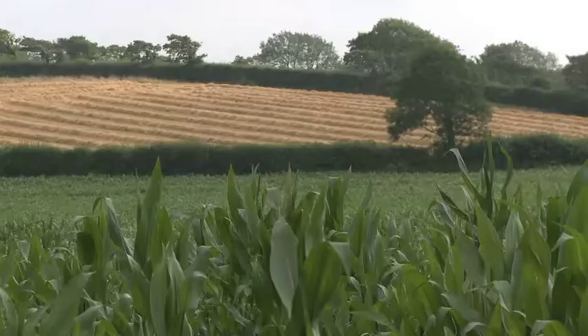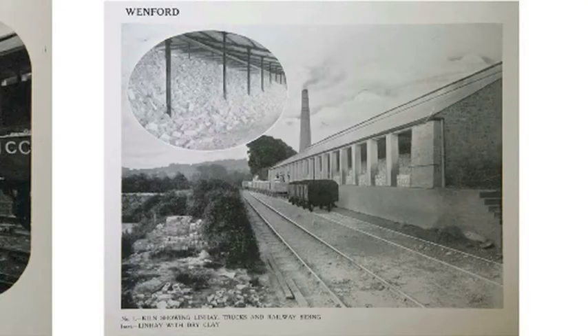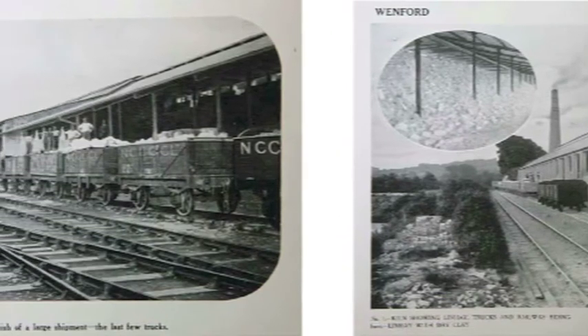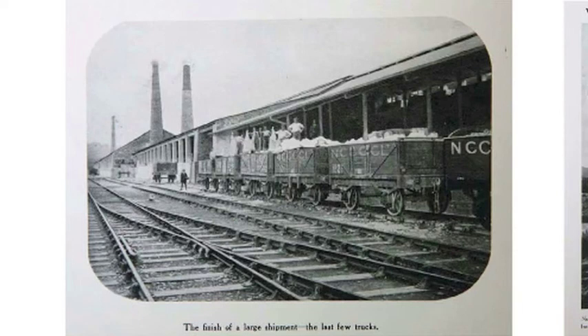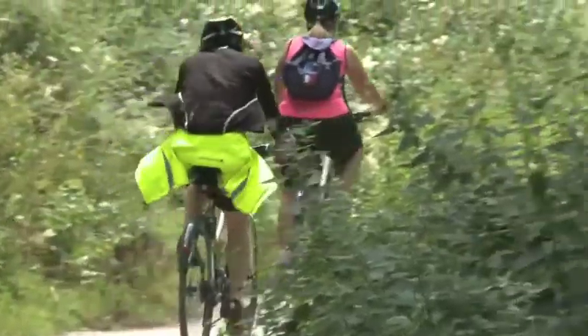The site is an Area of Outstanding Natural Beauty, also surrounded by SSSI — a Site of Special Scientific Interest. It has an incredible heritage as the centre of the old Cornish China clay industry, and was linked to Padstow and the Camel Estuary via the old railway. That railway line has now been converted into a beautiful cycle route that links the site all the way through to Padstow, following the river the whole way.